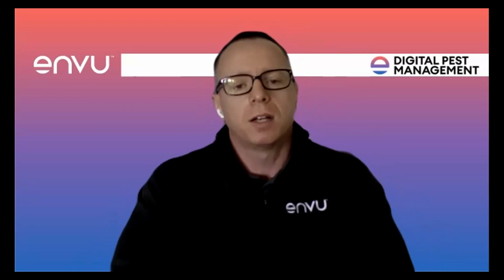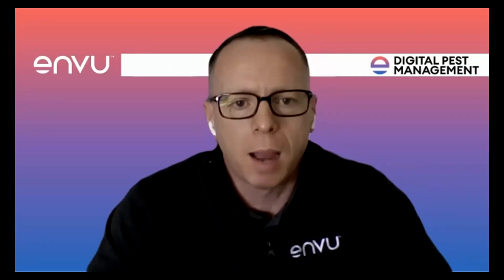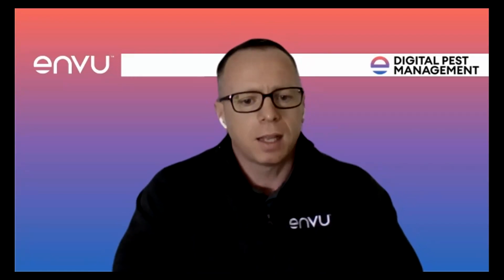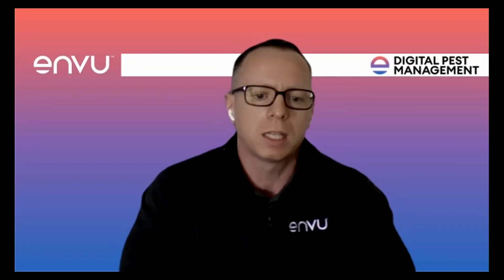Good morning and welcome to the digital pest management webinar. My name is Paul Fish and I'll be your host for today's session. I'm thrilled to have you all join us today from around the country and further afield. I'm excited to explore the topic of digital solutions in today's pest control world. Gary, our digital solutions manager, and Richard, our national account and technical manager, will share insights and answer your questions at the end.